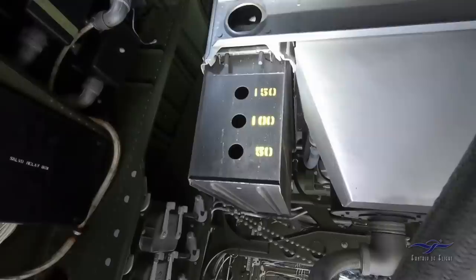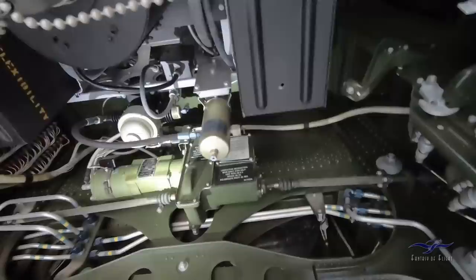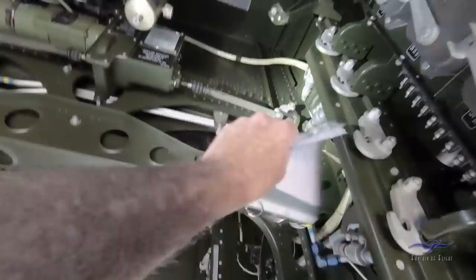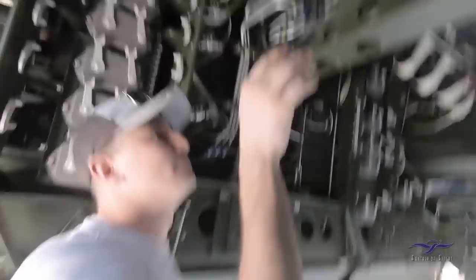The turret guns have air compressor lines hooked up — the compressors charge and manually load a round into the chamber to start firing. The flap motor is identified in the tail section — a small motor with a drive mechanism that spins fast to operate the flap jack screws through many revolutions. It's pretty loud inside the bomb bay. They wrap up the bomb bay inspection and prepare to move to the top of the fuselage.